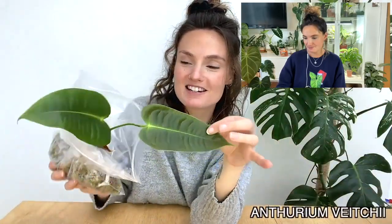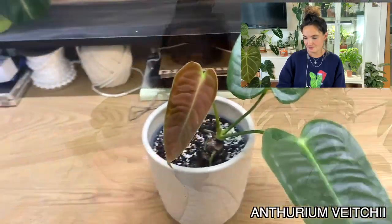The first one on my list for the last 12 months is my Anthurium vichii. It's one that was on my wish list for such a long time and I finally got it a couple of months ago.